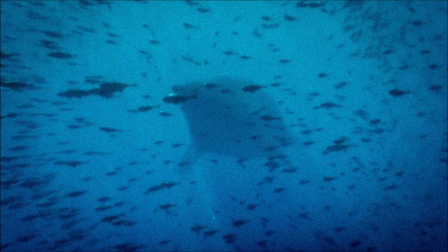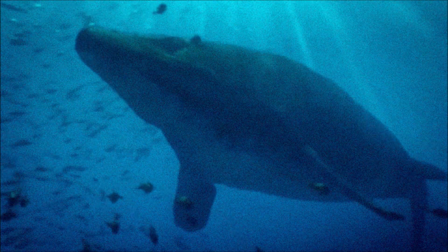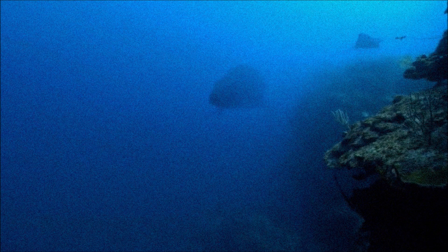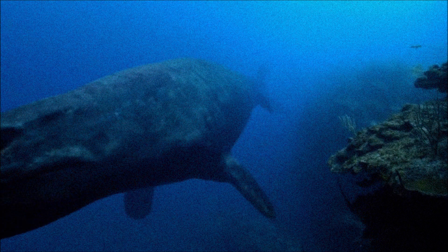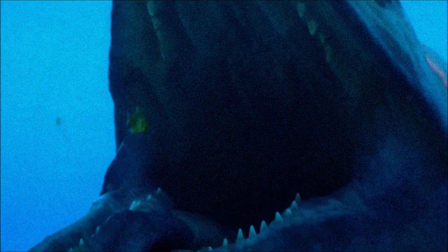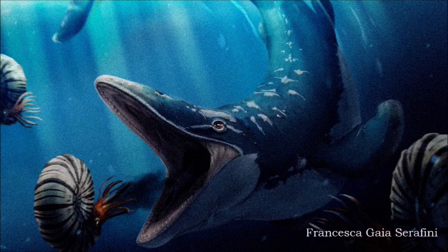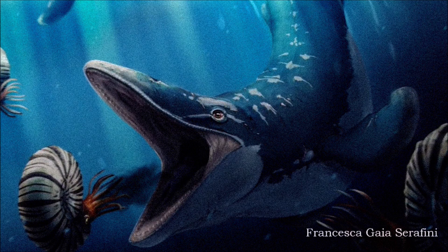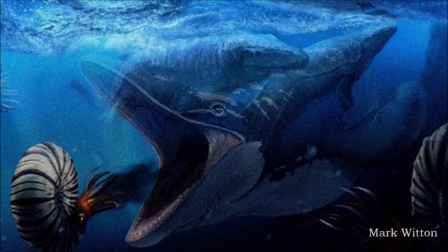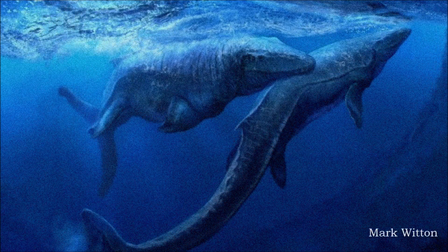Today, we know mosasaurs more closely resembled streamlined lizards, converging in form with whales or ichthyosaurs. They had smooth, hydrodynamic bodies with vertical tail flukes and varying scale sizes depending on the part of the body. Evidence suggests parts of their bodies were darkly colored, likely exhibiting counter-shading, and they may have had forked tongues. Their metabolism was higher than that of most modern lizards, possibly even warm-blooded, and they likely gave birth to live young. A recently discovered fossil soft-shelled egg found in Antarctica may have been laid by a large mosasaur, although this is still under investigation.